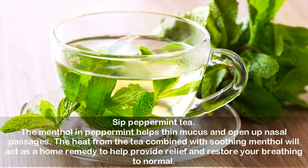Sip peppermint tea. The menthol in peppermint helps thin mucus and open up nasal passages. The heat from the tea combined with soothing menthol will act as a home remedy to help provide relief and restore your breathing to normal.